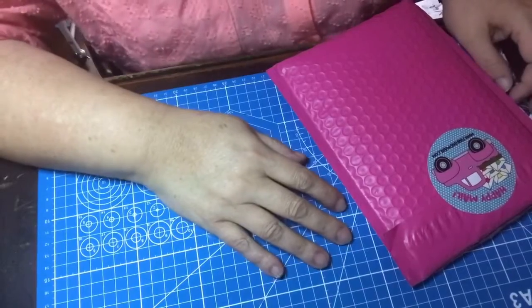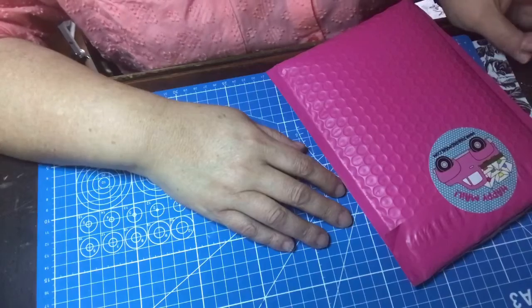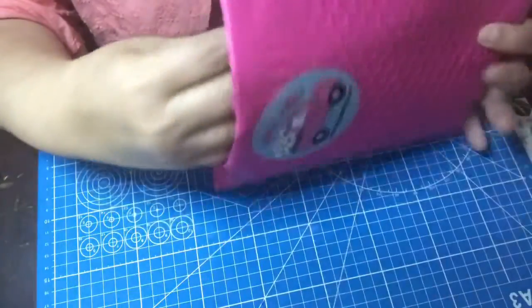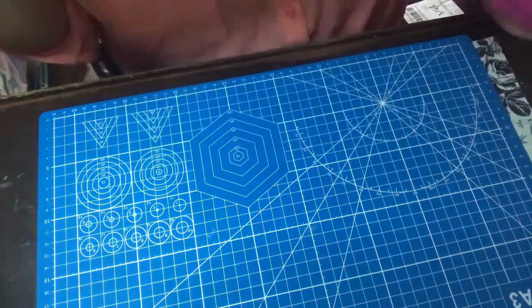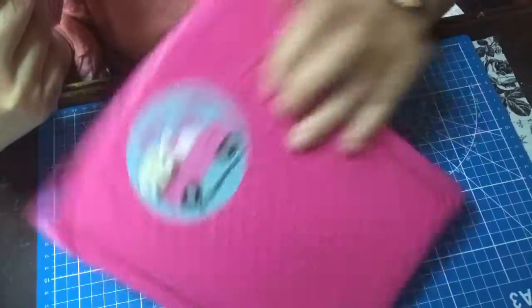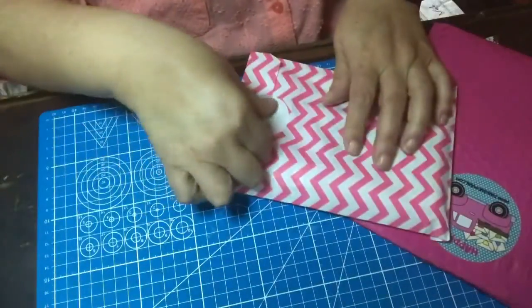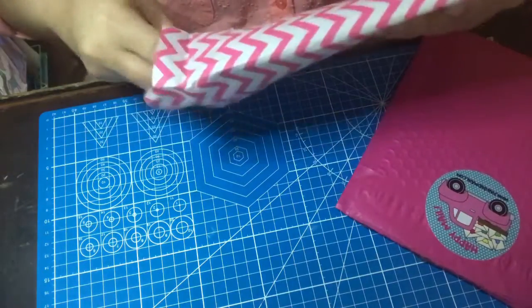Hey y'all, I'm here today with a haul — I have a few things so I might do a couple of videos. First of all, Pink and Mane — it comes in this really cute envelope with 'happy mail' on it, super cute, and then it comes in this chevron bag with a thank you on there. Let me show you what I picked up.